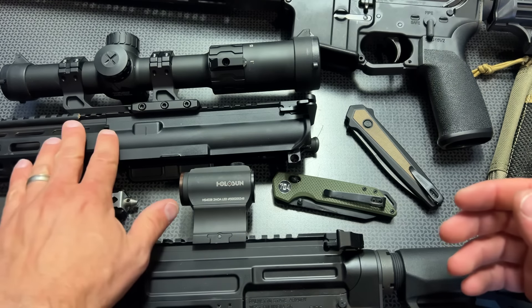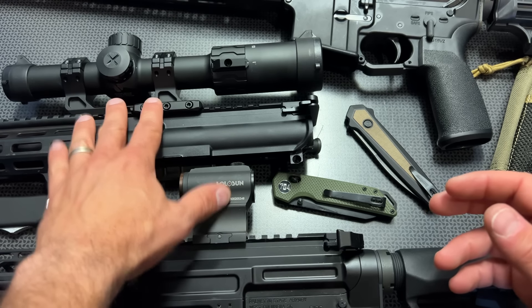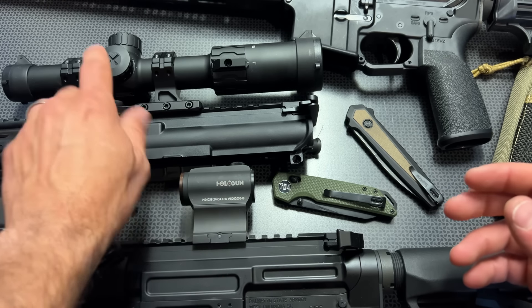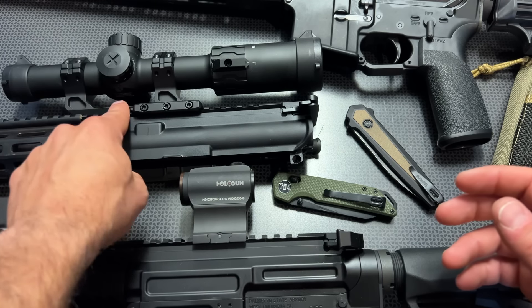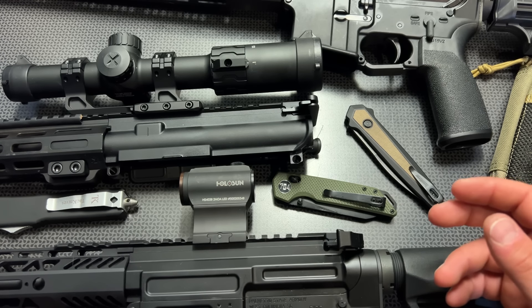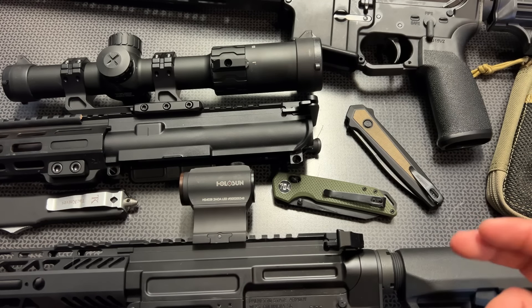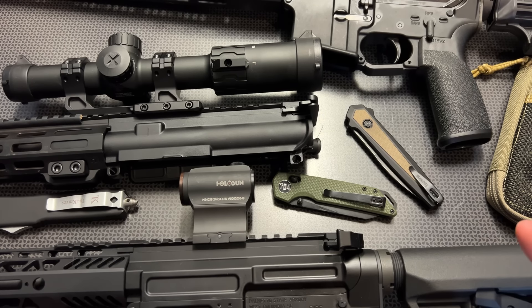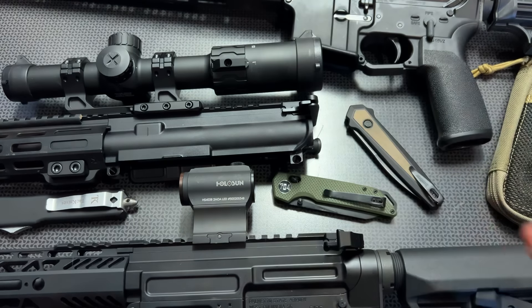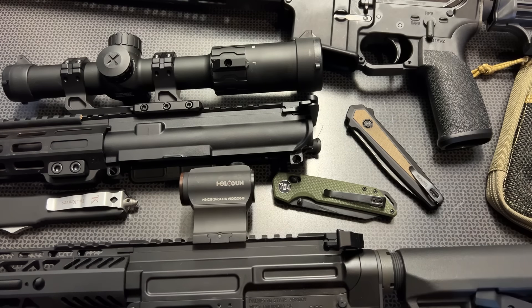Another deal I want to mention in that blaster and optics category is the Panzer First Focal Plane LPVO from Monstrum Tactical. The MSRP on these is $199, they're on sale for $159, and after my discount code you can grab them for $119. What makes these special is their brand-new Morpheus Mill reticle, which is very similar in style to the EOTech Voodoo reticle with a circle dot that gets larger and smaller. A lot of companies are doing this lately, and Monstrum killed it.